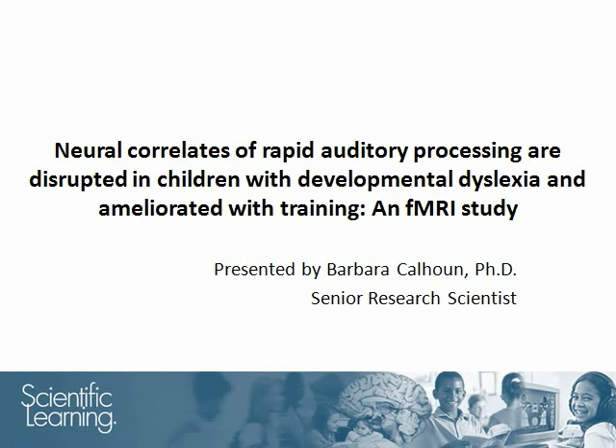Hello, my name is Barbara Calhoun and today I will review the findings of a study done by Nadine Gab and her colleagues. This study was published in Restorative Neurology and Neuroscience in 2007.